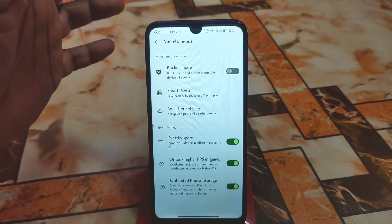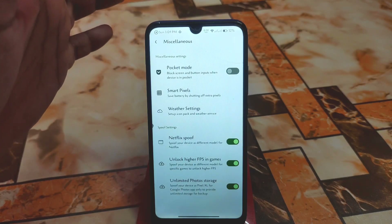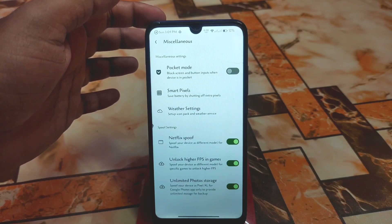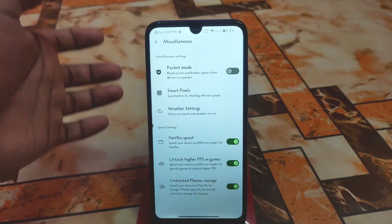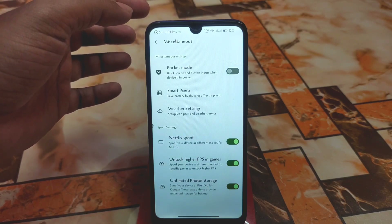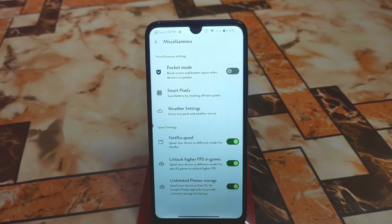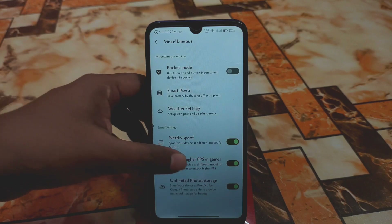Netflix Spoof means Netflix won't be able to identify your device as a non-Full HD device, so you can easily stream full HD videos. You get that experience with this custom ROM because Netflix won't identify your device model as a Redmi 7. There's also higher FPS in gaming, which is perfectly working, and unlimited Google Photos storage also working without any problem.